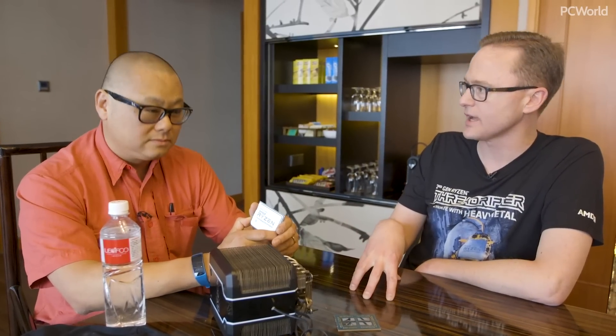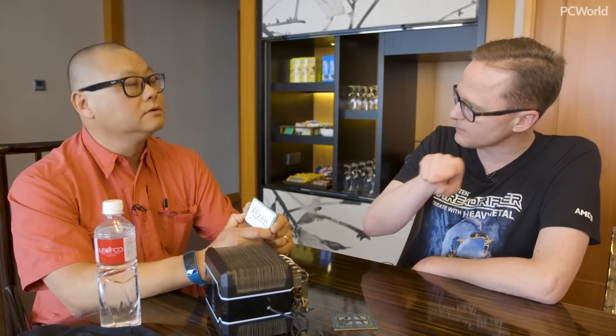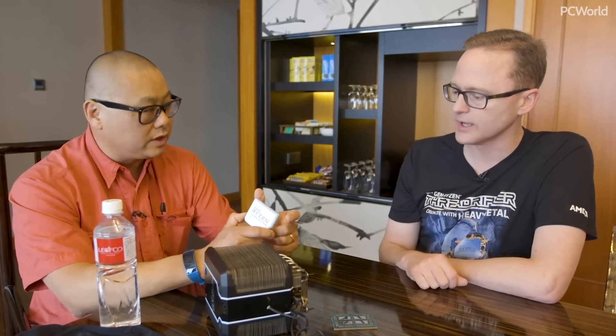It drops into the existing TR4 socket. So if you've already got a Generation 1, you just pop it into the existing TR4 socket with a BIOS update — beforehand. Most of those motherboards have the automatic BIOS update; they don't actually require a CPU.